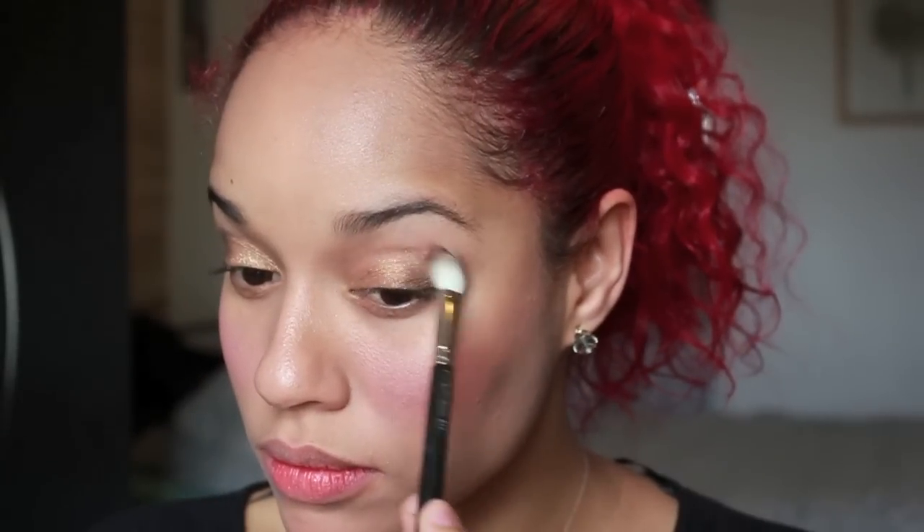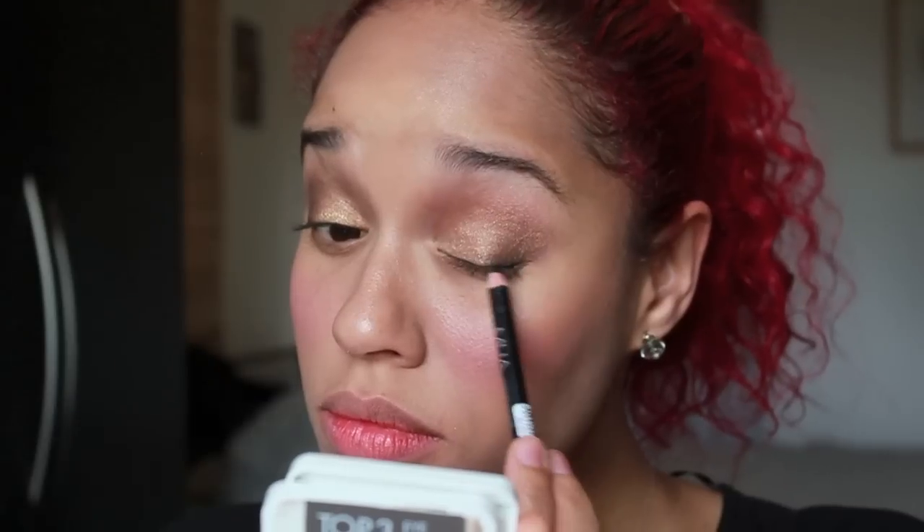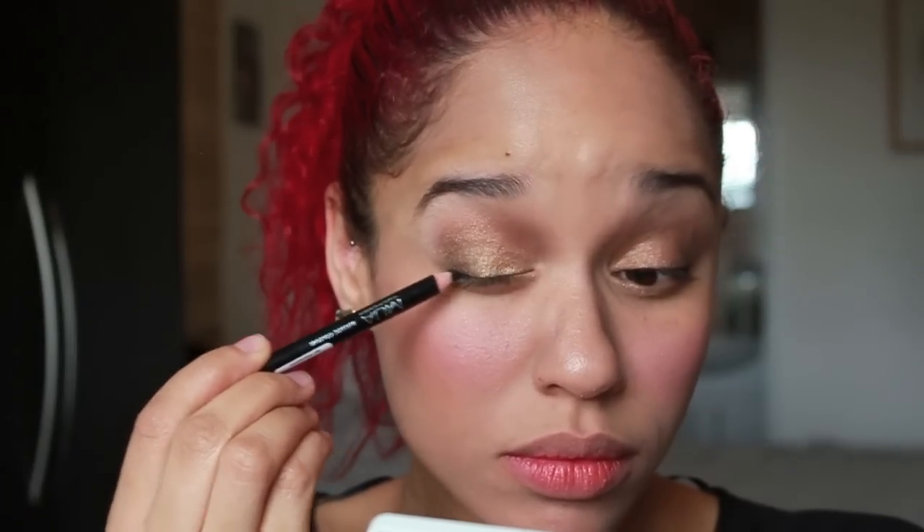Apply this gold eyeshadow all over the lid. Place this dark brown shade on the outer corner of your eyes and blend well with a fluffy brush. Place this bronze eyeshadow in your crease area. Line your upper lash line with a black eyeliner — go only halfway. For a pop of colour, use a turquoise eyeliner on your bottom lash line. To soften the blue a little bit, use a tiny blending brush. Apply your favourite mascara, top and bottom.